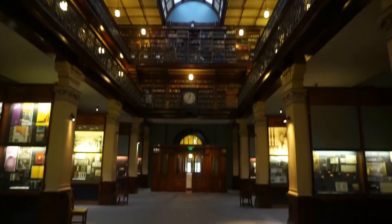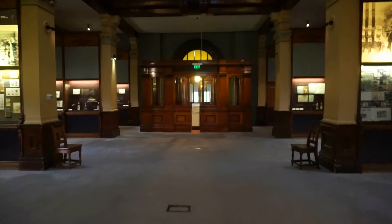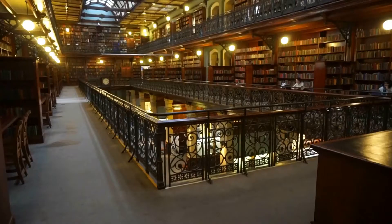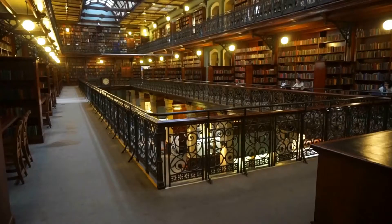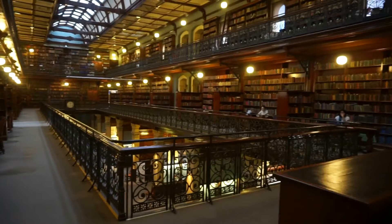But in order to really enjoy its architecture, we have to go up there on the second floor. So let's go through these doors over here, let's go up to the second floor, let's enjoy the views — come on, let's do it! And right here is a beautiful view of the second floor of the Mortlock Wing.